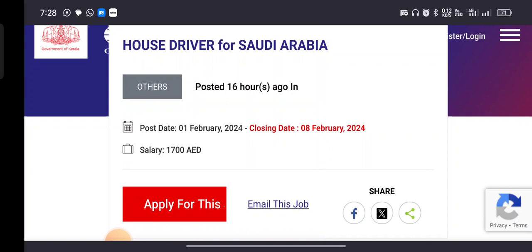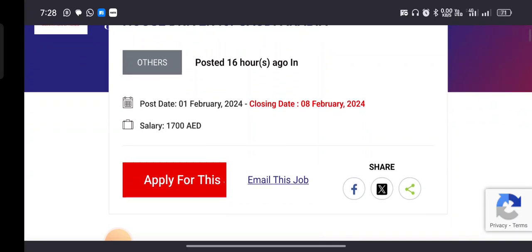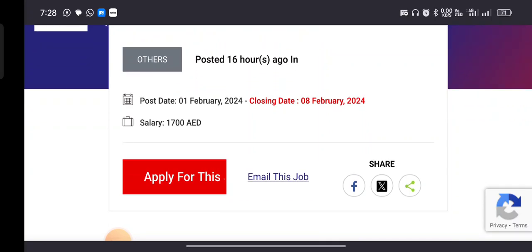We got a house driver position. Here is a permit. They are applying for the use of February 18th.